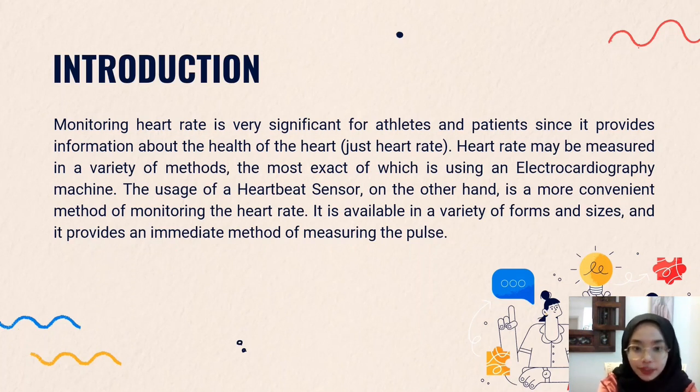Now let's move on to the first part, which is the introduction. It is very significant for athletes, patients, or any other human beings to monitor their heart rate, since it provides information about the health of the heart.